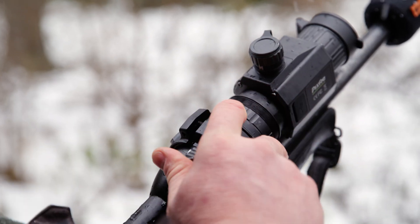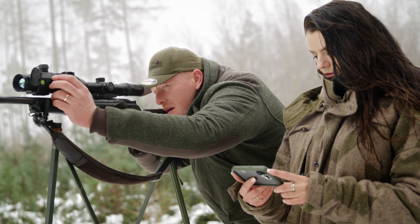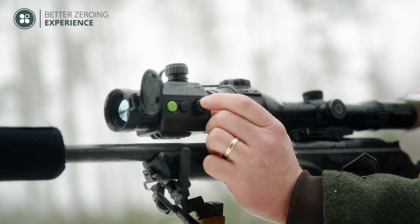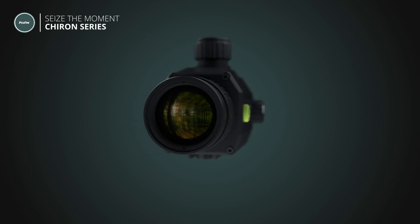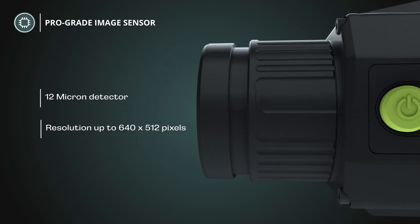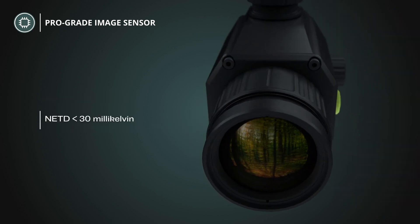TIRON is the flagship series, introducing PIX4's exclusive imaging processing solution into clip-on and scope, taking hunting to another level. The high-quality image sensor features excellent detector sensitivity, presenting perfect detail in clear images, even in heavy rain, fog, cold, or other harsh conditions.